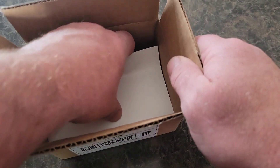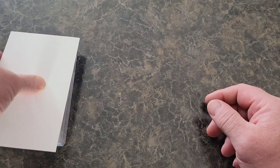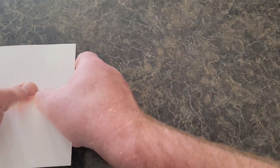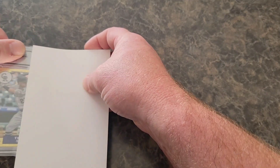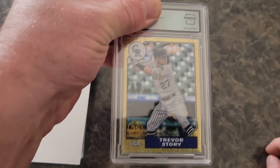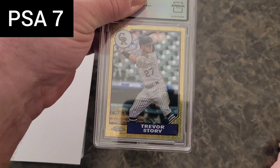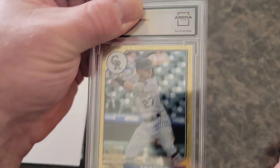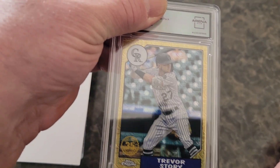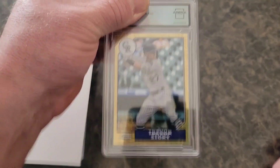I've not seen any of these slabs. I'm going to turn them around and cover the grade for the reveal. Okay, so this is a Trevor Story card. This one got a 7 from PSA and I don't know why — this thing looks really good. The corners look sharp. I thought this could be pretty much a gem card, but they gave me a 7.